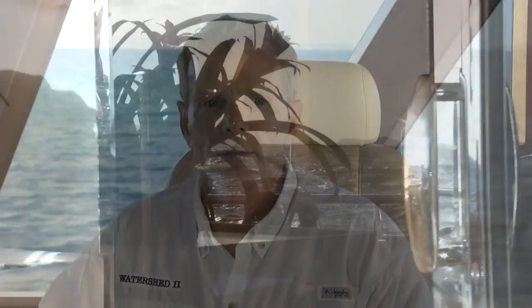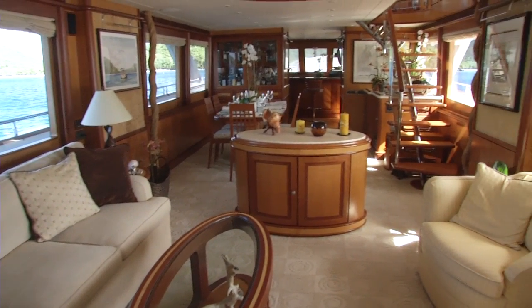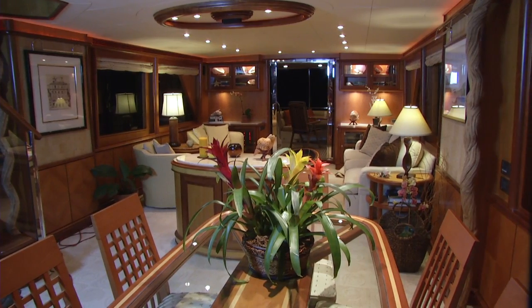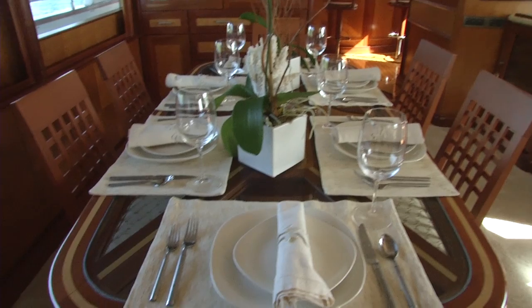Watershed 2 is really the mega-yacht experience without the mega-yacht price. The salon and dining area is the most elegant area on the boat — it's perfect for social gatherings, watching TV, playing cards, having a drink before dinner, and for a more formal dining experience.